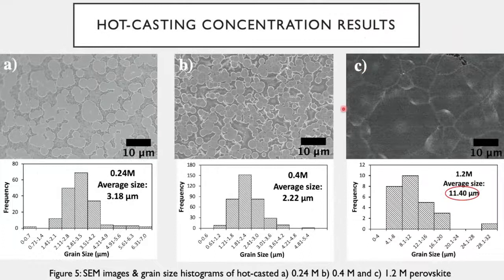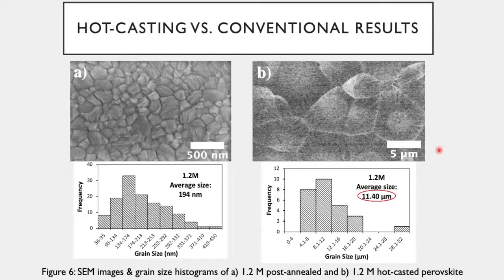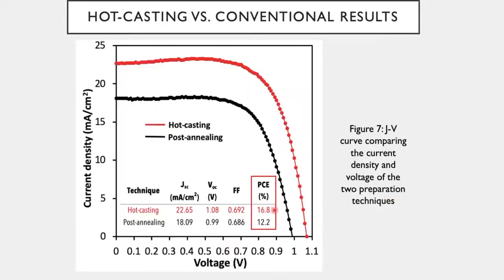For my results, I found that at 1.2 molar concentration, hot casting created the ideal environment to promote crystal grain growth and form the perovskite phase. When comparing the two methods, hot casting increased the grain size by a factor of 60 — from the nanoscale to the micron scale. Additionally, hot casting increased the power conversion efficiency by 38%, largely due to the robust growth that minimizes the density of grain boundaries.